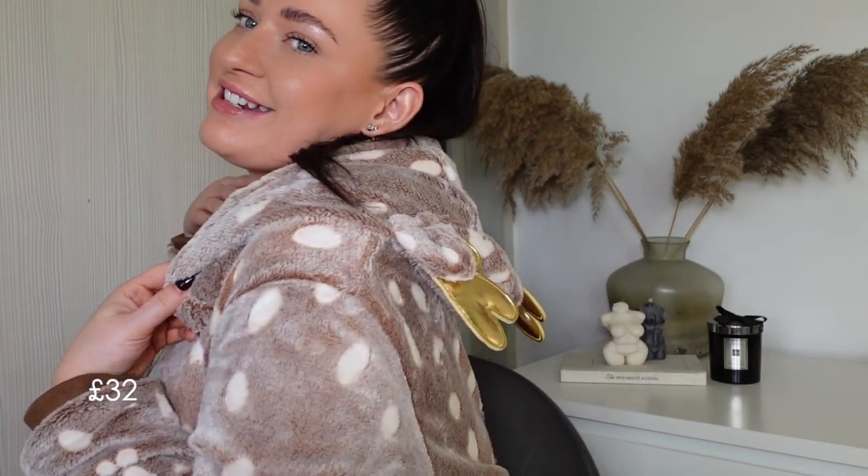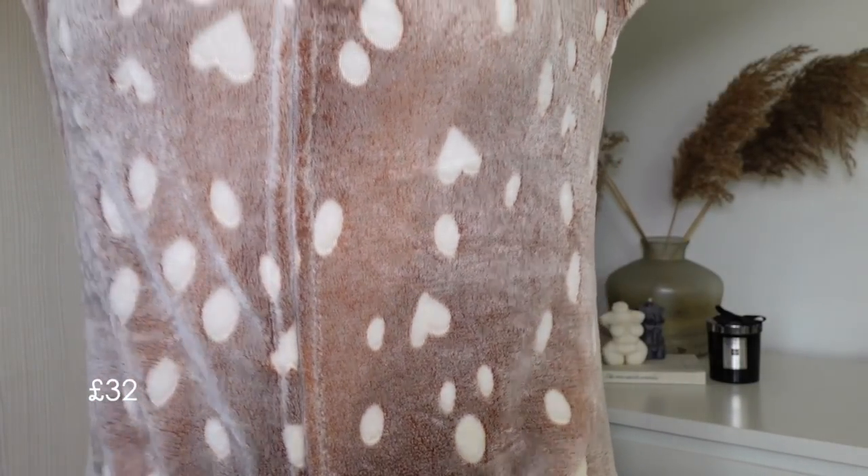Obviously I mentioned this onesie — I love it! It's got little reindeer ears, it's super cute, literally so warm and cozy. I just love to wear it in front of the sofa watching TV with a hot chocolate and Baileys. It's just so cute and warm, especially because it is freezing at the moment, and it's from Boohoo.